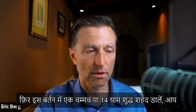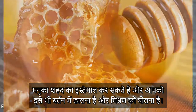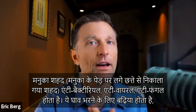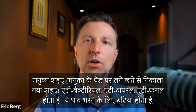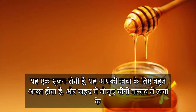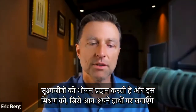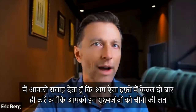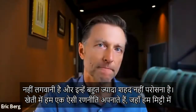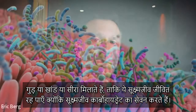Then take one teaspoon — about 14 grams — of raw honey, preferably manuka honey, and put that in the bowl too. Manuka honey is antibacterial, antiviral, and antifungal. It's great for wound healing, as an anti-inflammatory, and wonderful for your skin. Plus, the sugar in the honey actually feeds the microbes. I only recommend using this application twice a week because you don't want to make sugar junkies out of these microbes and feed them too much sugar.